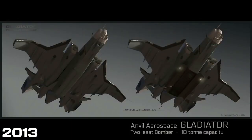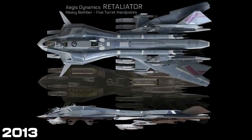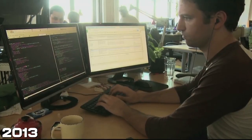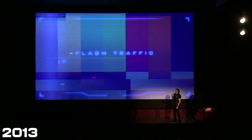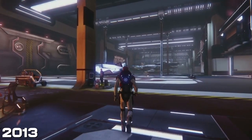Then you've got the Gladiator reveal, which was quite exciting back then. And then some video from their external partners who they're using for a lot of external art. The Retaliator was then revealed. Turbulent showed us a first look at organisations that came online a few years later. And then the biggest thing: Foundry 42, the Manchester studio coming on board with Chris Roberts' brother, Erin, joining.